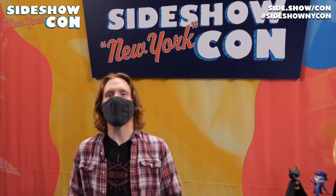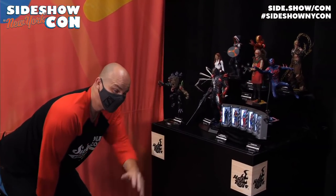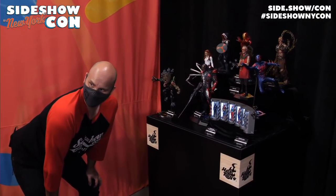Hey there folks, welcome back to Sideshow New York Con. I'm Brad Gage, and we are here in the booth celebrating our last moments. I'm basking in the booth as we have our last few parts of the show. I'm getting a little nostalgic, but we have some new reveals from this morning to show you. If you haven't seen them, we're going to have those for you. I want to toss the camera over to Guy Klender in the corner because he ran over some people to get a look at our new reveals here of the Venomized figures.